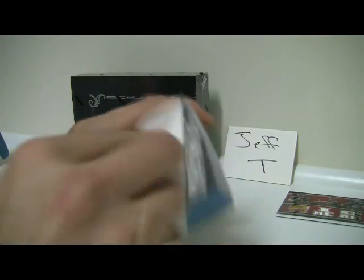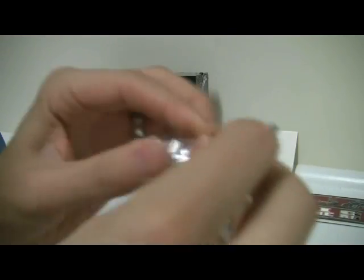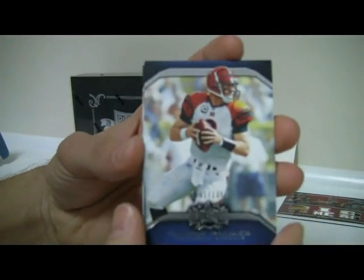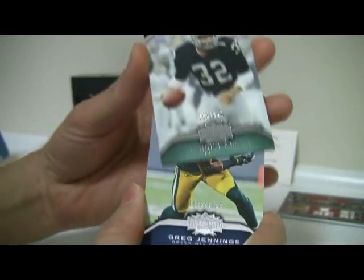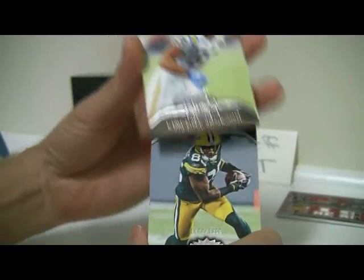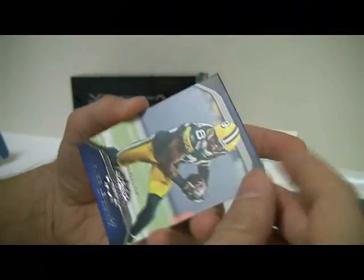And then the second pack. We have Palmer, out of $13.50. Santana Moss, $13.50. Greg Jennings, $13.50. Coming from the back: Marcus Allen, out of $2.99. And Vincent Jackson, out of $4.99.